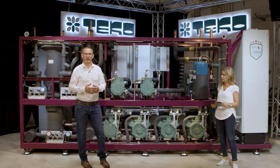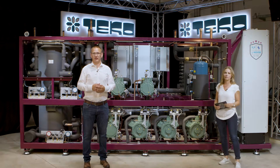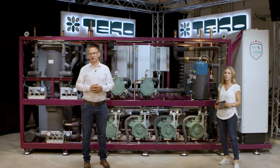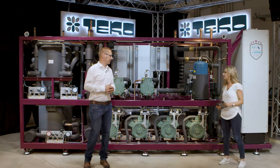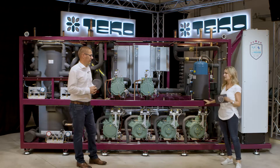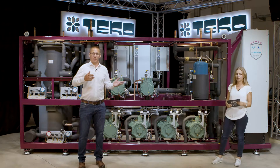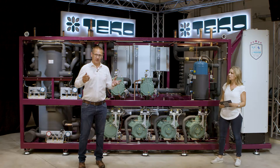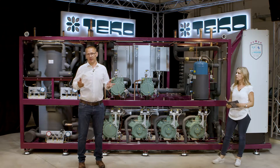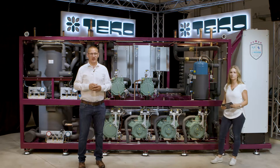I'm working now since 13 years for Teco and since the last seven years I'm the product manager for CO2 systems. As I said, we will talk about the G6. For which applications does the unit fit? This unit fits for hypermarket and cash and carry market up to 10,000 square meters and also for light industrial application.